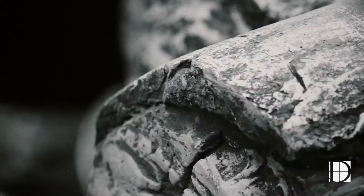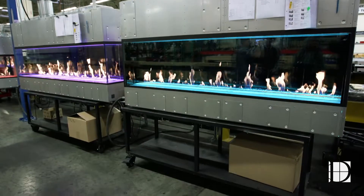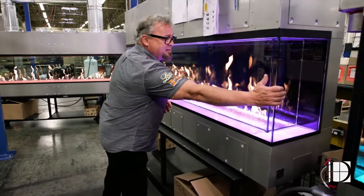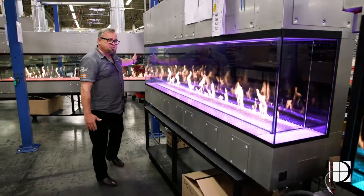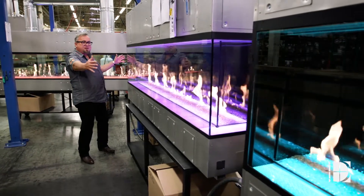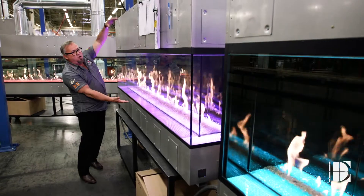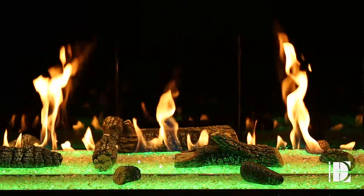The big thing about these Da Vincis is a lot of style, a lot of drama, and we can make them in virtually any size someone can dream of. Here's a bay window example — there's glass on this end and glass on the far end, so it's three sides of glass on an eight foot long fireplace. This one is 20 inches tall; we make them from 12 inches all the way up to five foot tall.